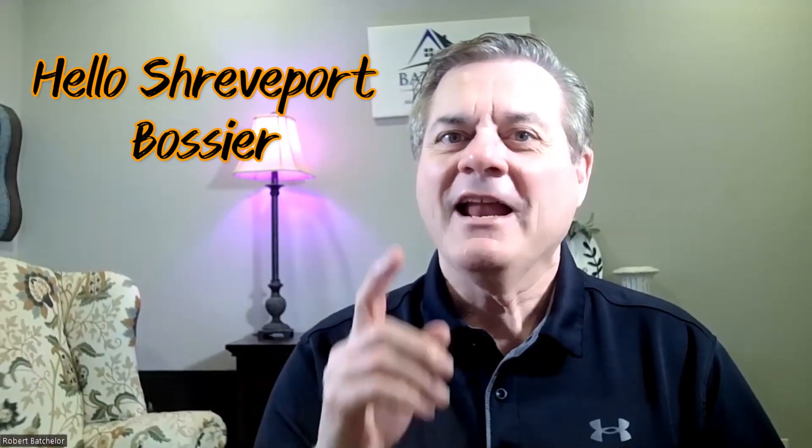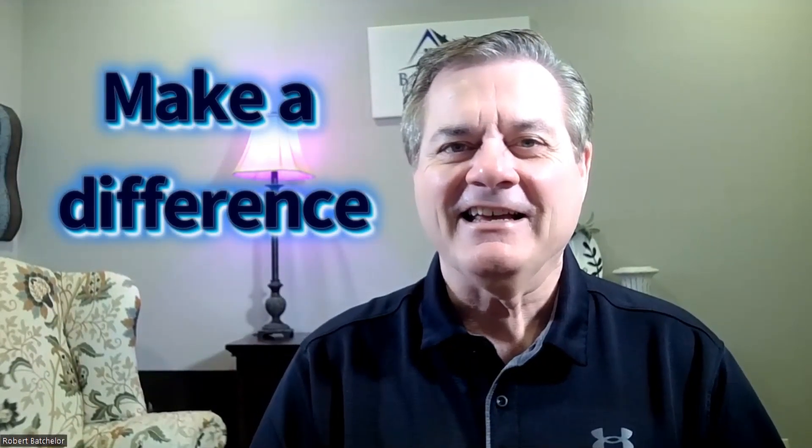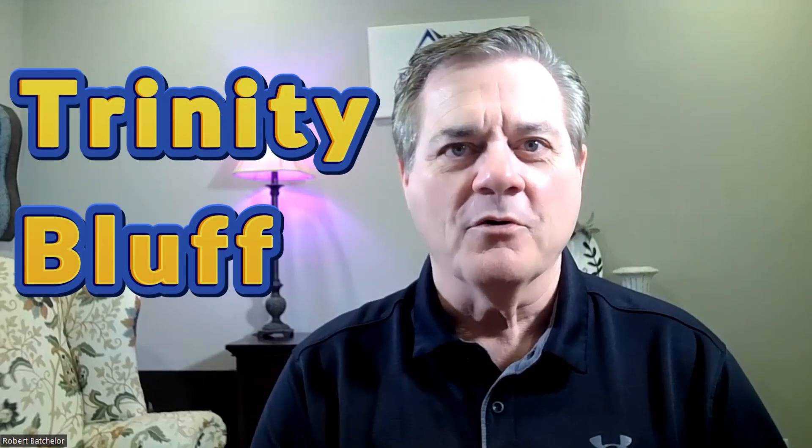Hello, Shreveport Bossier. Let's make a difference today. Are you thinking of buying a home in Shreveport? In today's video, we're going to look at the pros and cons of Trinity Bluff in North Shreveport. So, let's go!